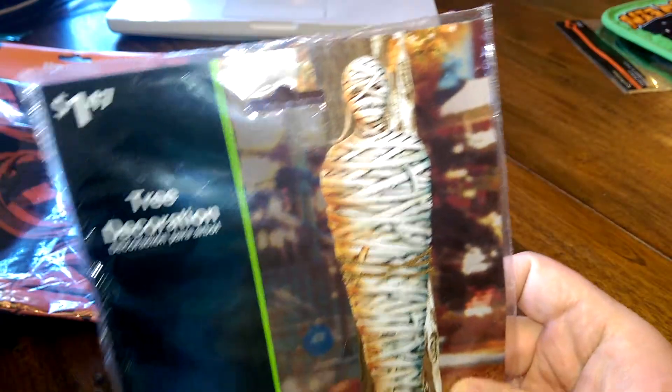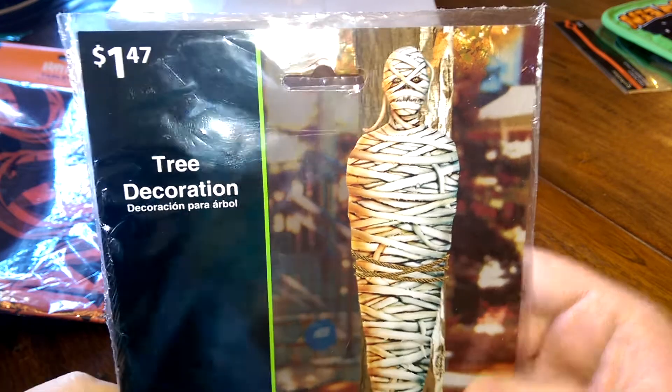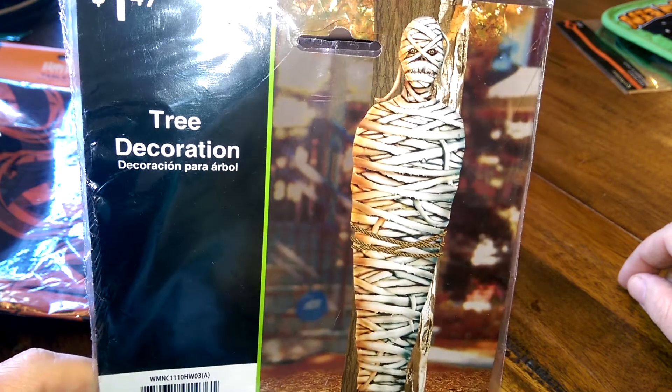Next is this plastic mummy that you wrap around a tree trunk. It's probably not going to look as good as it does in the picture, but you can still use it to decorate a tree trunk and it looks like he's tied up around it.